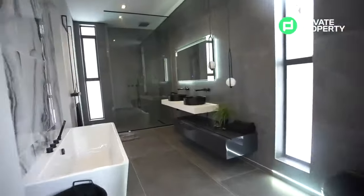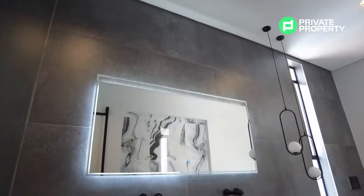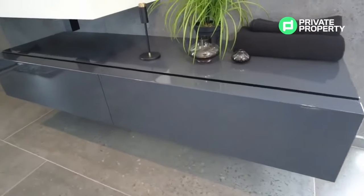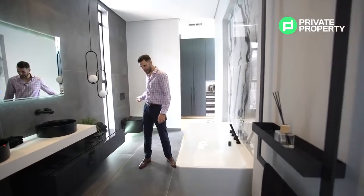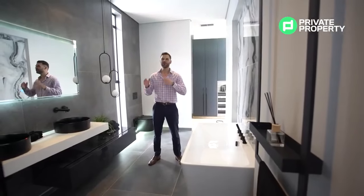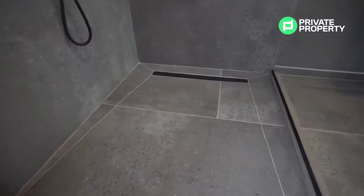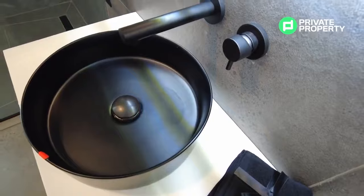The walk-in closet leads seamlessly into the master bathroom, which features a freestanding bath with a designer faucet, a double vanity with an illuminated mirror, and plenty of under-counter storage. An LED strip runs the full length of the bathroom leading into the waterfall shower. All fittings are imported and bespoke to your taste — everything can be customized to your liking, making this house into a home.